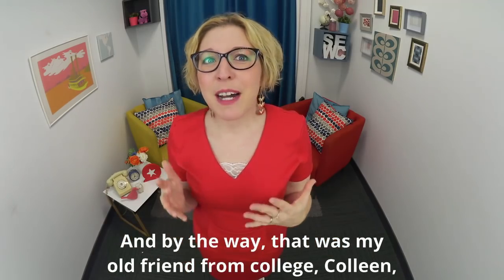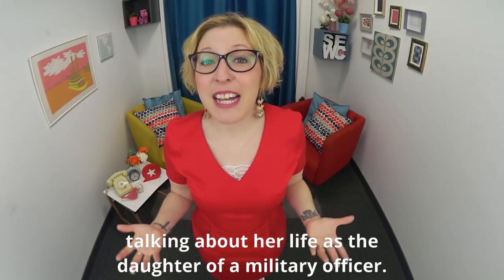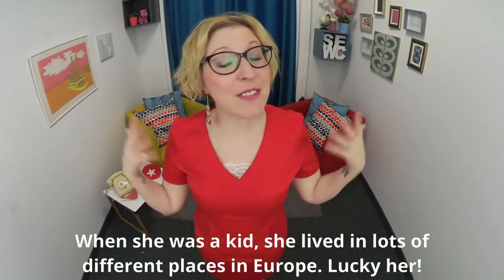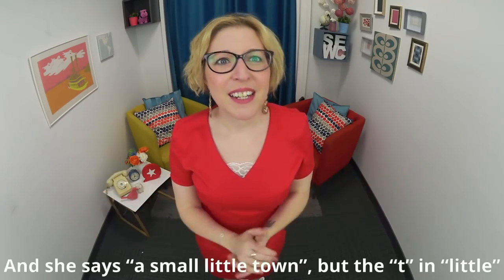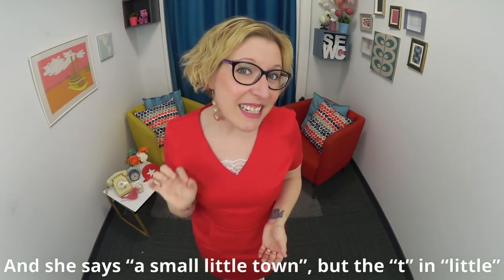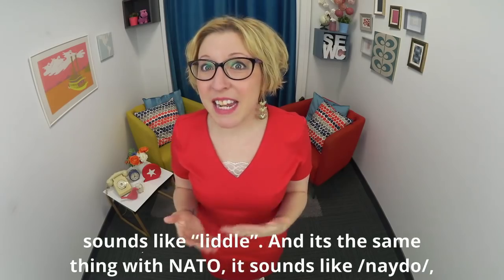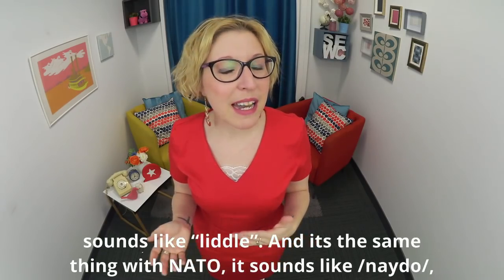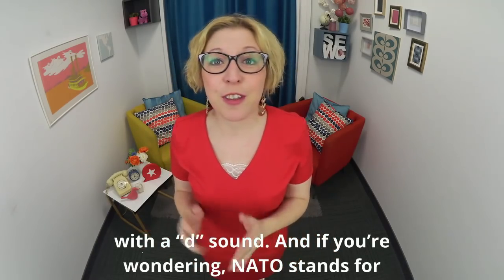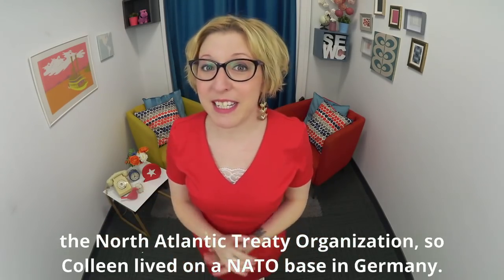That was my old friend from college, Colleen, talking about her life as the daughter of a military officer. When she was a kid she lived in lots of different places in Europe — lucky her! She says 'a small little town' but the T in 'little' sounds like 'liddle'. And it's the same thing with NATO — it sounds like 'NATO' with a D sound. NATO stands for the North Atlantic Treaty Organization, so Colleen lived on a NATO base in Germany.